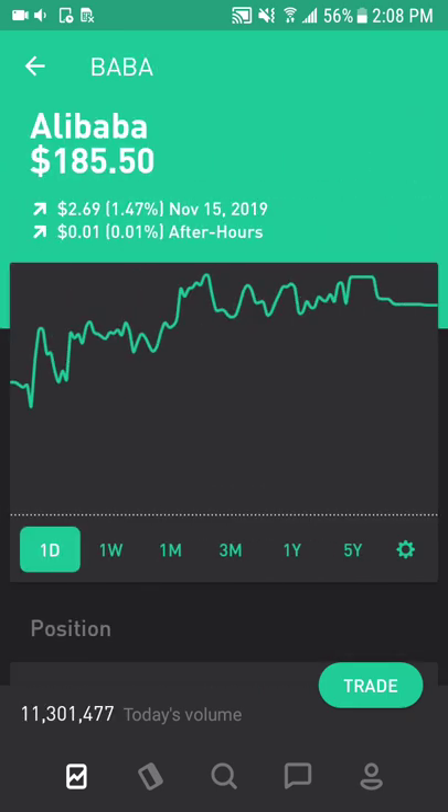Next is Alibaba, ticker symbol BABA, which is an e-commerce and tech company based in China. This benefits from the ongoing shift of China's digital e-commerce from consumer-to-consumer to business-to-consumer. As of March, the annual active consumers on the China retail marketplace reached 674 million, which is more than 45% of China's total population. They also did record-breaking numbers in terms of sales on Singles Day.